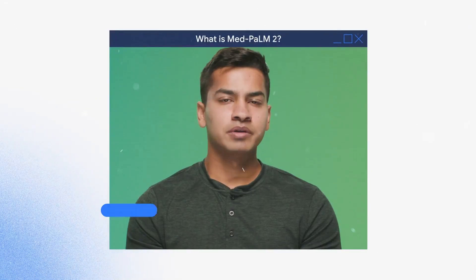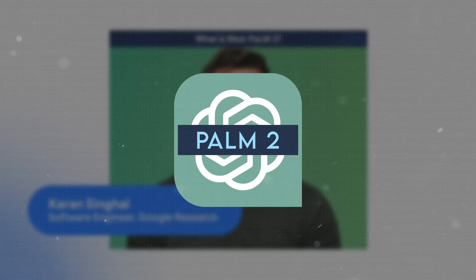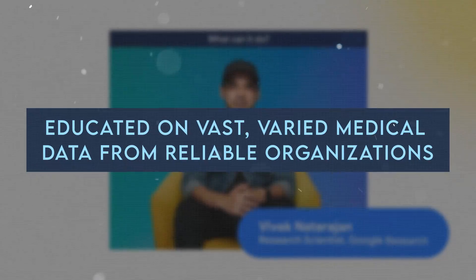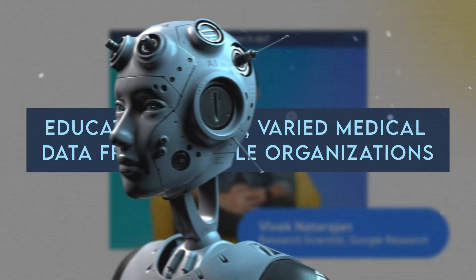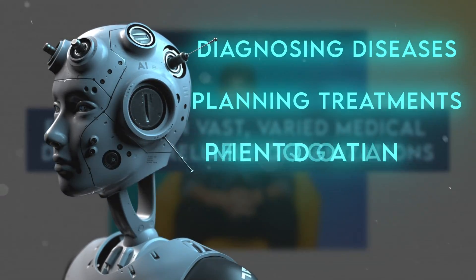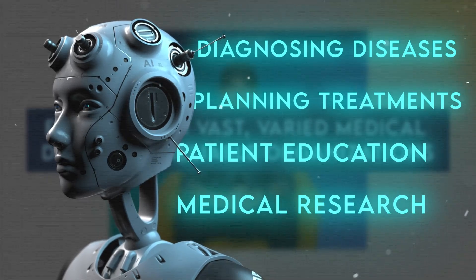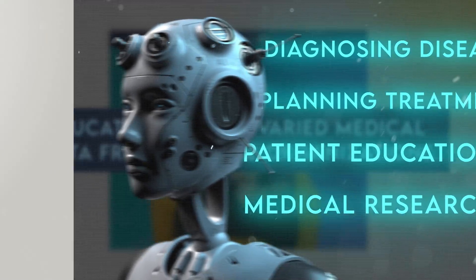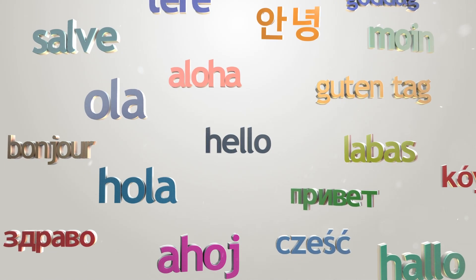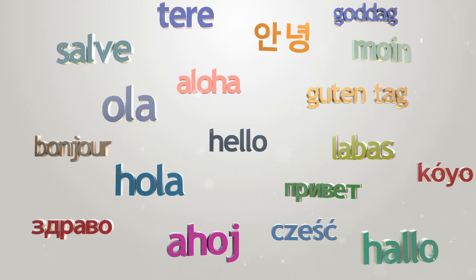Unlike general AIs such as Palm 2 or GPT-4, MedPalm 2 is trained on vast, varied medical data from reliable organizations. This AI is honed for specific medical tasks like diagnosing diseases, planning treatments, patient education, and medical research. It improves its precision by learning from medical experts' feedback, and caters to several languages, translating between them while taking into account cultural and regional nuances.